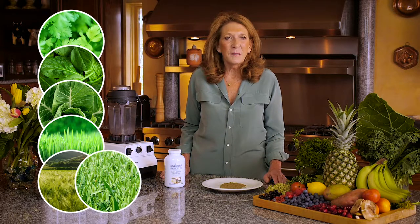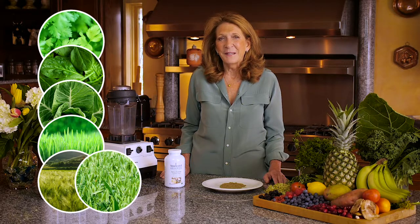They also contain chlorophyll, enzymes, minerals, calcium, magnesium, iron, and vitamins A, C, and D.